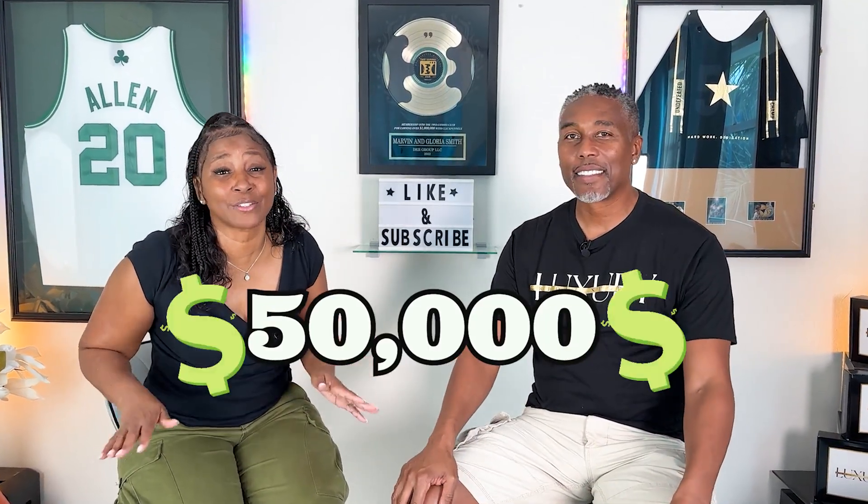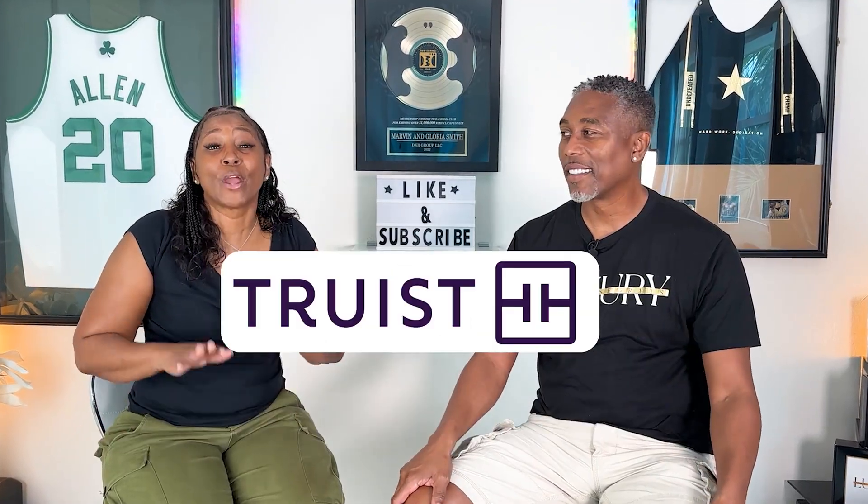Hey, Money Magnets. In this video, we're going to tell you about a $50,000 business loan with Truist Bank.